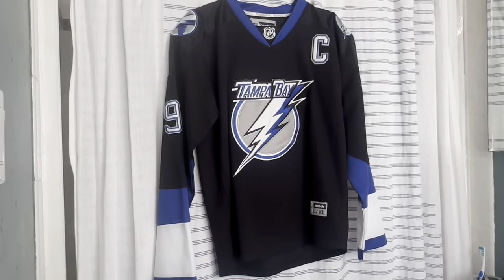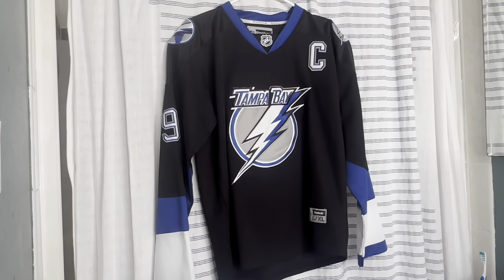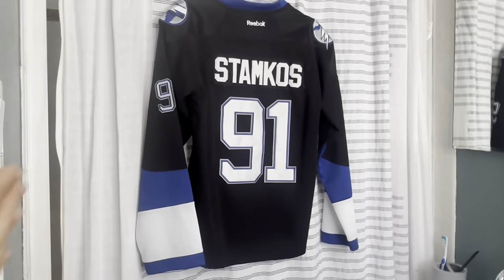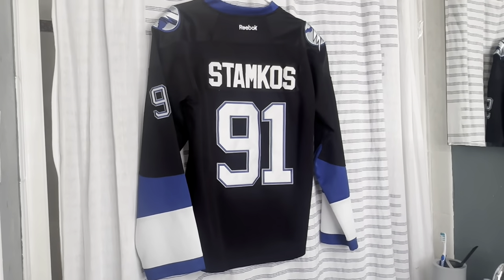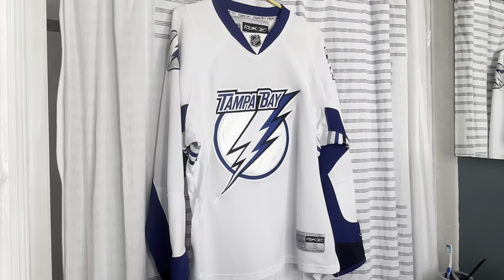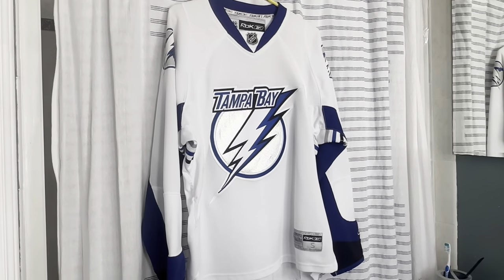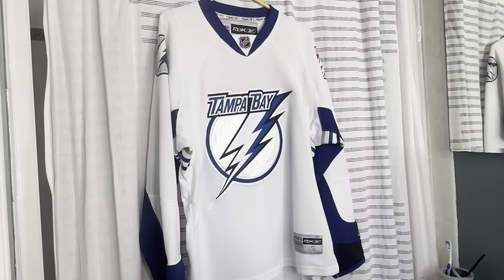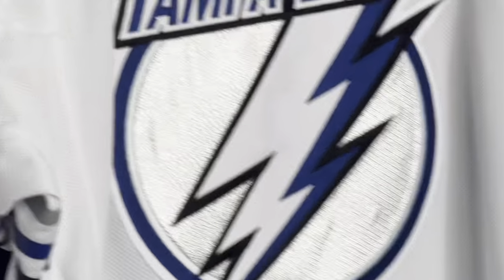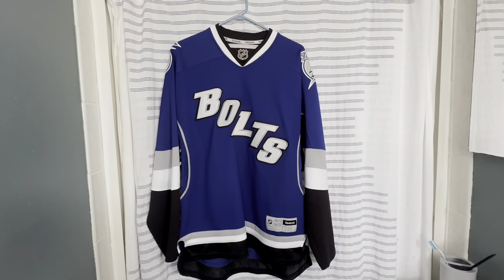The Lightning's second jersey in their franchise features the new logo they had. It's a Steven Stamkos jersey — he wasn't our captain yet when he wore this, but he did get drafted and played his first few seasons in it. This is the road jersey of that same era with that logo. This one is a Reebok with the Tampa Bay logo in the middle and that sparkle they used to have.